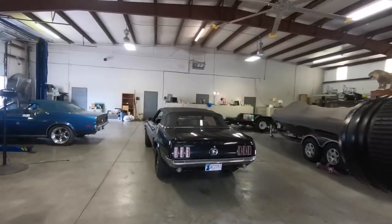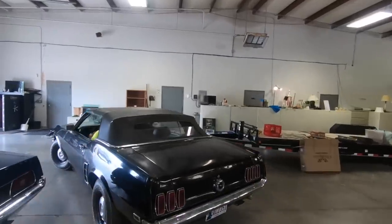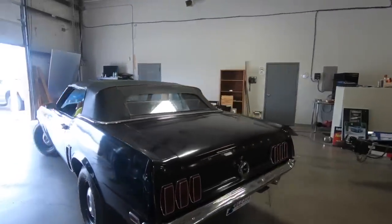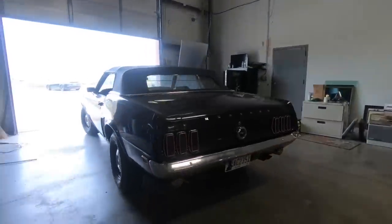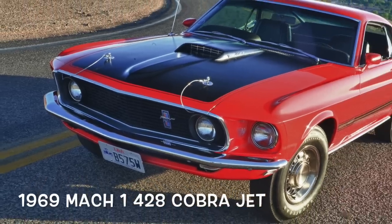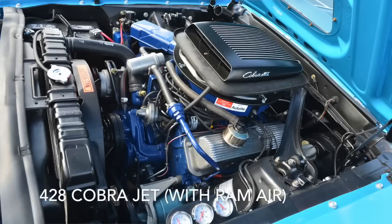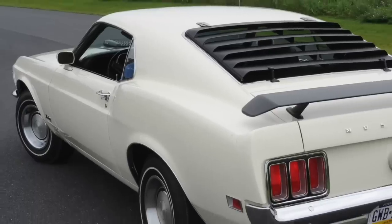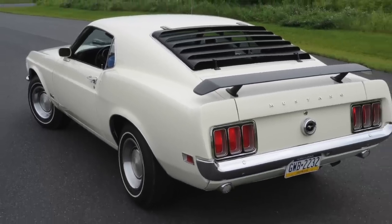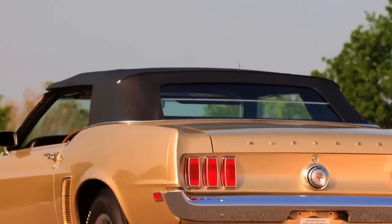Peter Klute had owned it with the Shelby Shop — that was his business back then. I believe he's out of Toronto, Canada. I was told this car was driven from Toronto to Calgary and then put in that warehouse 20-something years ago. The guys looking at Mustangs and what makes them collectible — you look at the big block cars, the fewer there are, the more those cars are worth. Break it down further, and it's the convertible cars that had very little production.